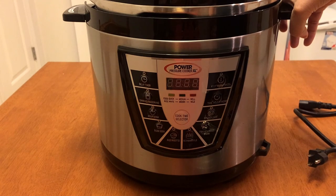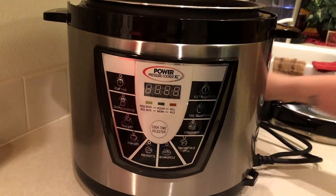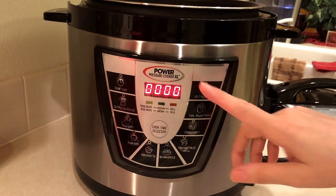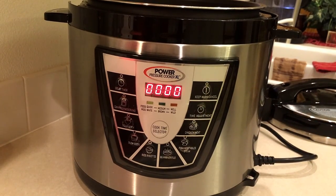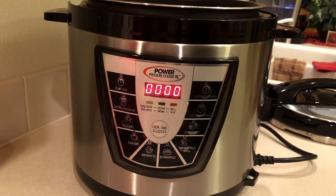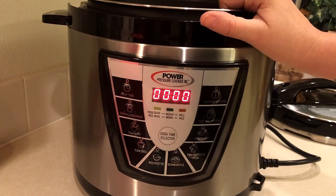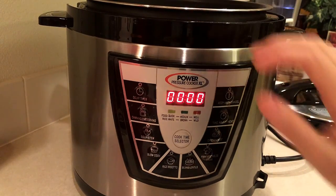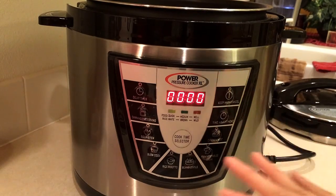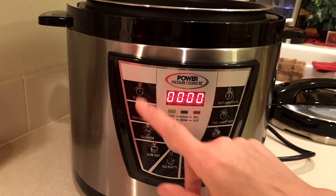Let's go over to the counter. I'll plug it in — this display comes on, which is really nice, easy to read and really big. It has all these preset buttons for the different modes.